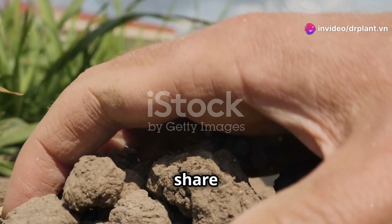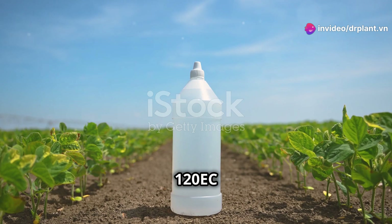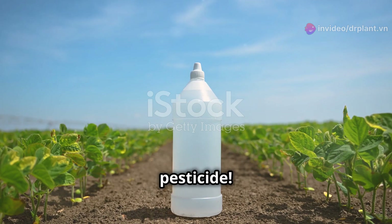Hi everyone! Today I'm excited to share with you a new product that's really helpful for farmers: Karinagold 120 EC, a next generation pesticide.